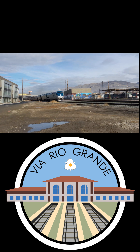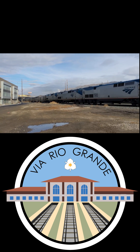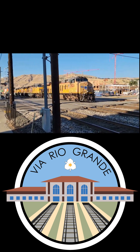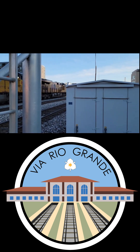Most mainline tracks are maintained to a Class 4 standard, which allows passenger trains to run at 80 miles per hour — or technically 79.9999 repeating miles per hour. Freight trains on Class 4 track are allowed to run at up to 60 miles per hour.